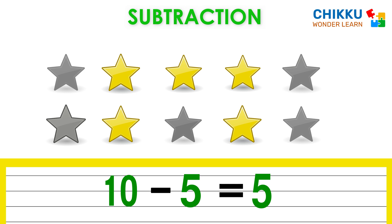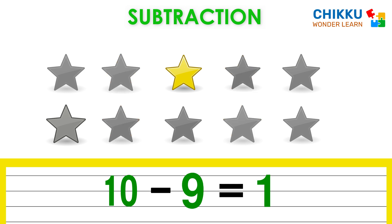Let's take four more stars. Now can you tell me how many stars are there? Oh, there is only one star. Ten minus nine equal to one.